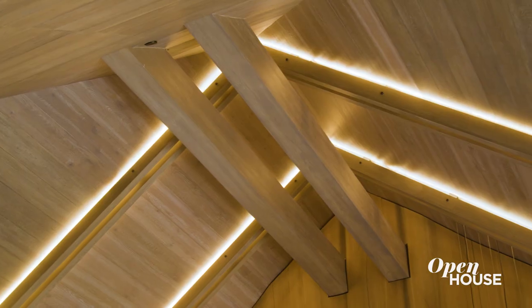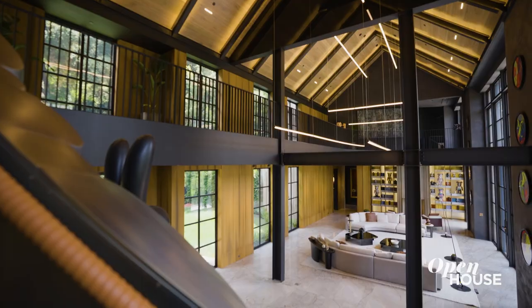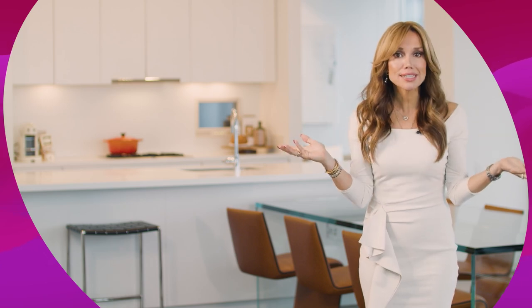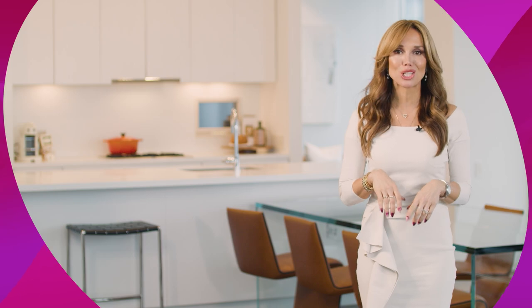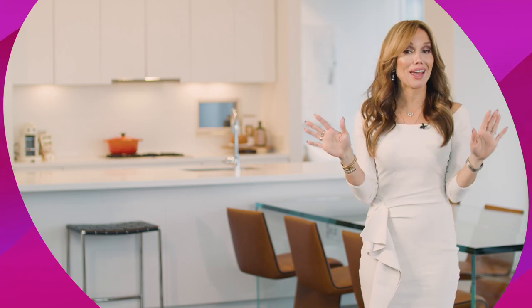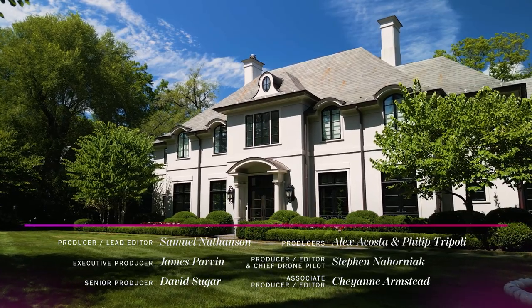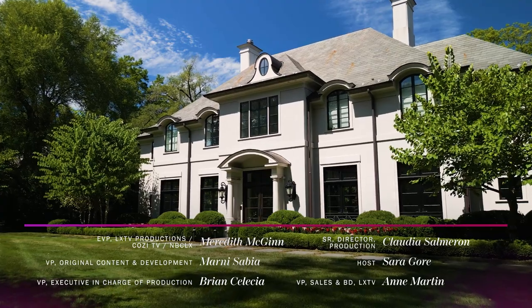I want to thank you so much for coming along on this tour. I know I get excited a lot of the time, but this truly is the coolest house I've ever walked through. Talk to you later. That was so much fun, but the fun doesn't have to end here — like, comment, and subscribe to our channel for the best open houses. I'll see you in the next one.